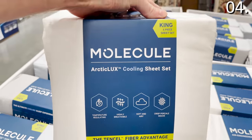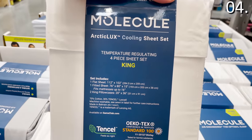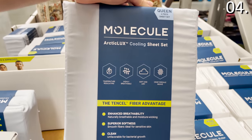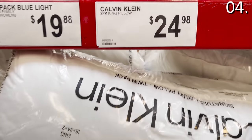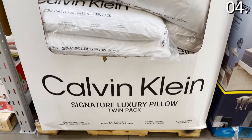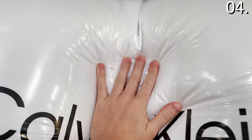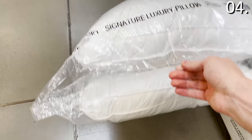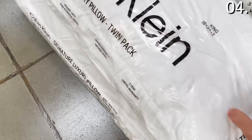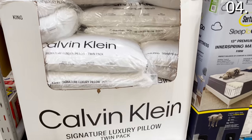The Molecule sheets are a percale weave and for the price and the composition, I'm impressed. Most impressive though is the Calvin Klein two-pack king pillow set for $24.98 — just over $12 a pillow. With the holidays coming up, you might have family coming to stay. I really like Calvin Klein bedding as a whole, and these pillows are on the firm side, but not extremely firm.